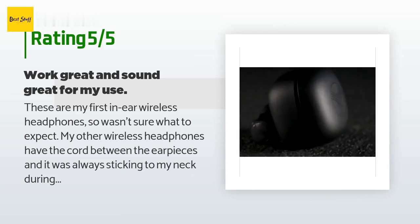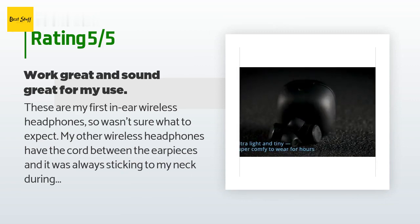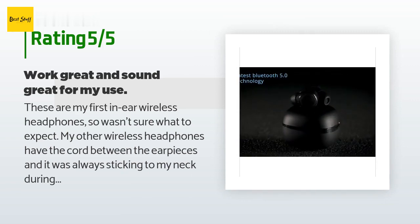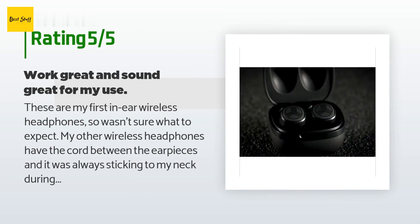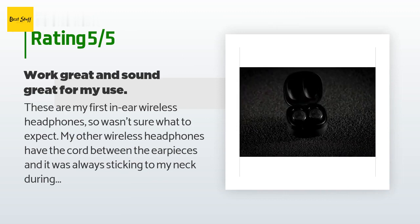The connection has been very good with no dropouts so far over three weeks. The price is good and I like the way they recharge in the holder. I would like an up-and-down volume control on the earpieces themselves, but they are otherwise solid.